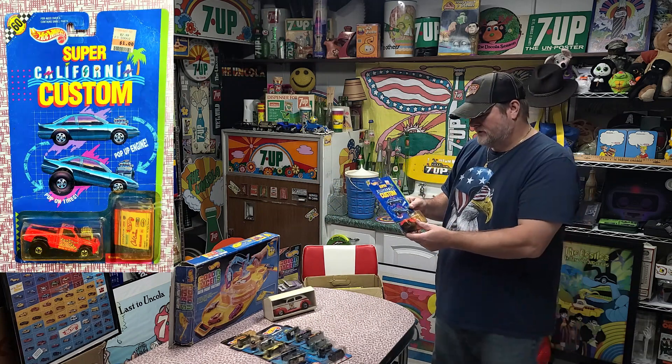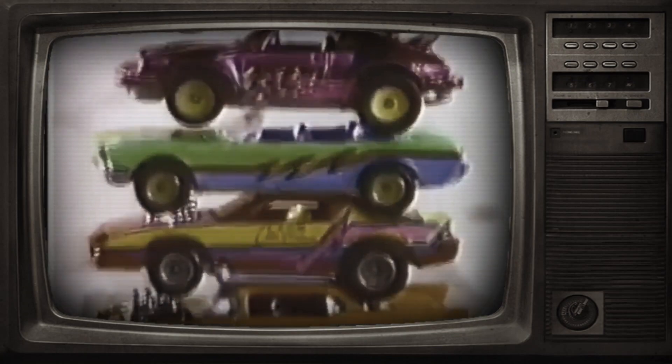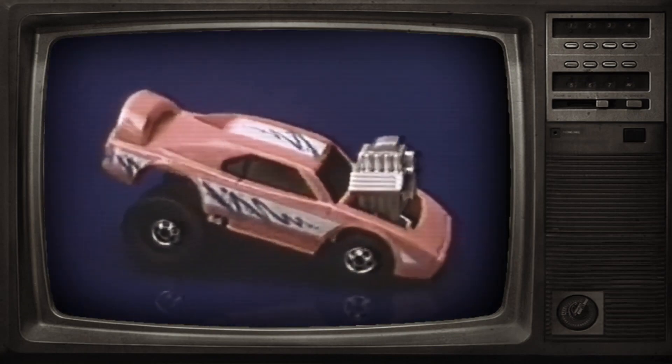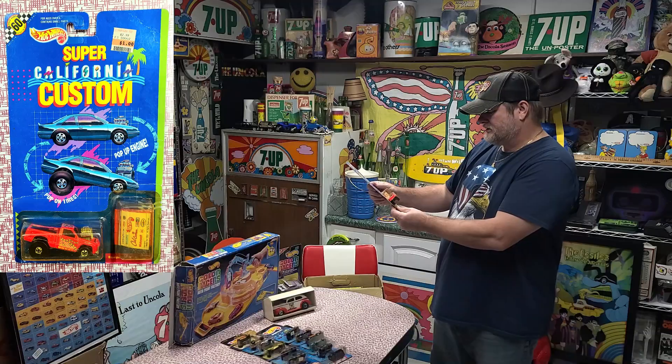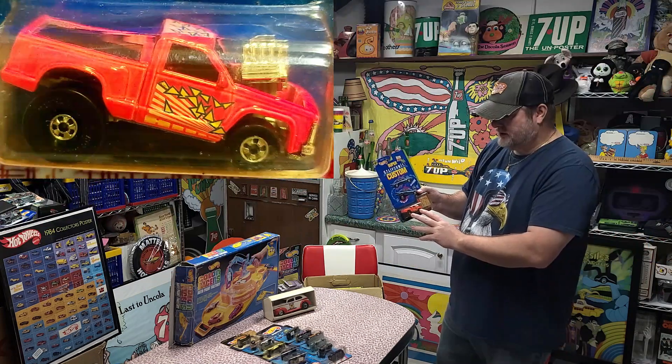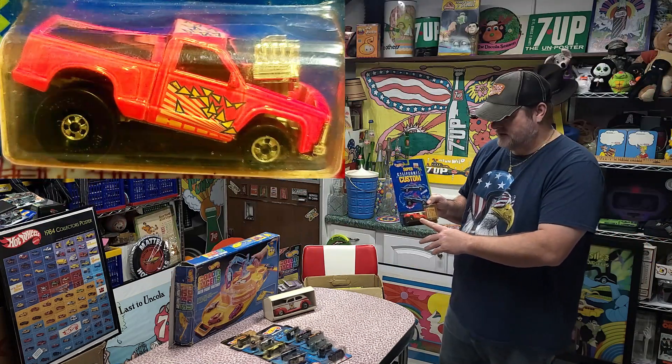Looks like we got a Super California Customs. What's hot? Hot Wheels. What's cool? California Custom pop-up engine, snap-on mag wheels — transform them into muscle cars. So hot, so cool. This is the big surprise. It came out in 1990. Looks to be an OBS stepside Chevy truck. That's cool.